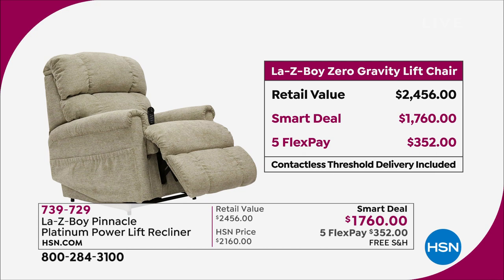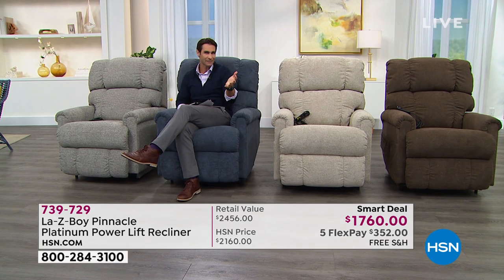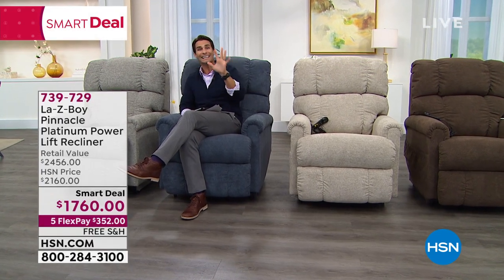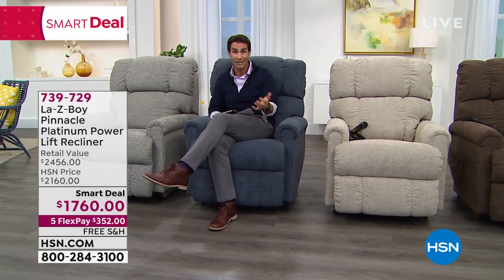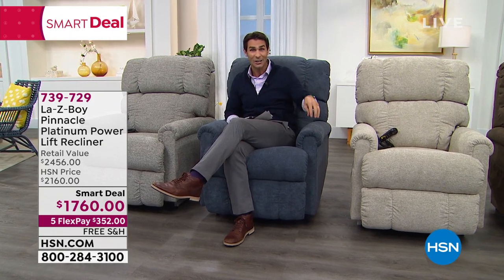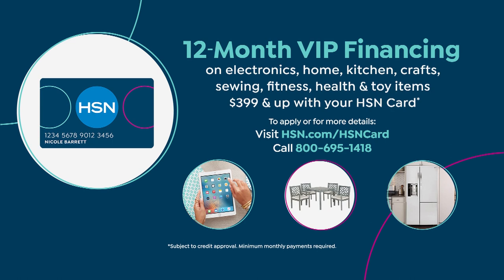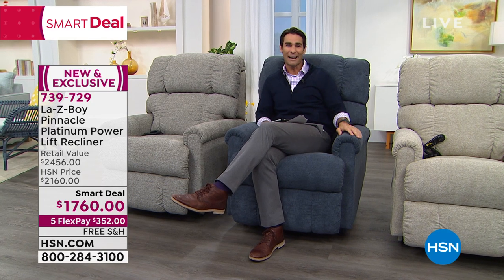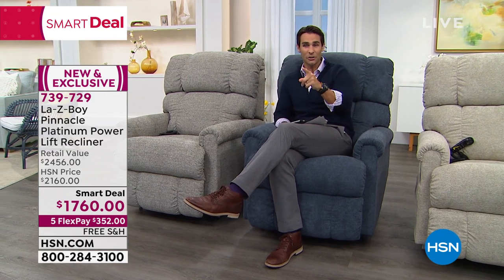If you have the HSN credit card, pay this out over a year at $146.66. If you don't have the HSN credit card, today would be the day to sign up for it. You also get $10 right off the top if you sign up for an HSN credit card today — your first single-item purchase, you can take $10 right off the top. Your item number is 739-729 at hsn.com.